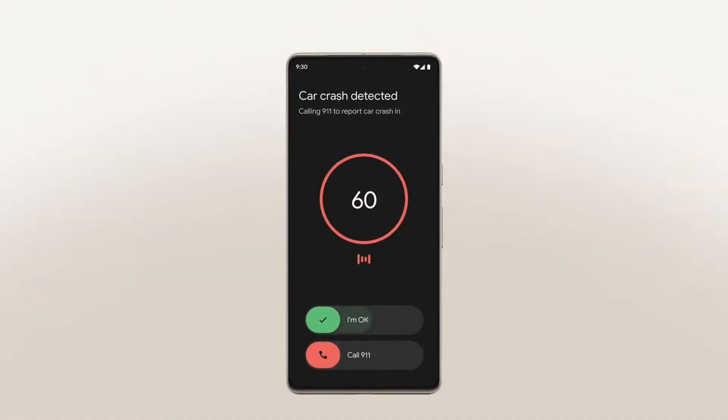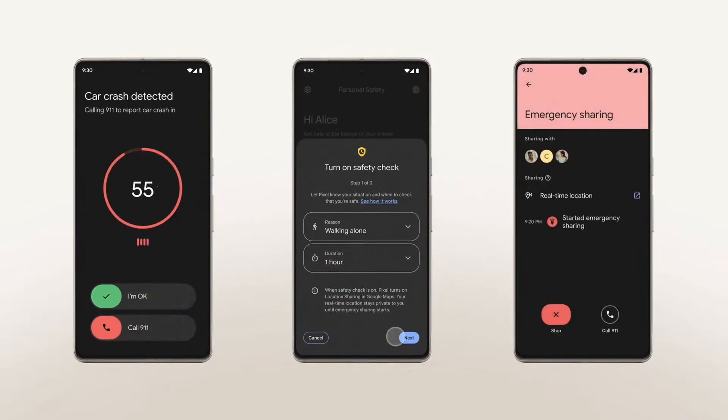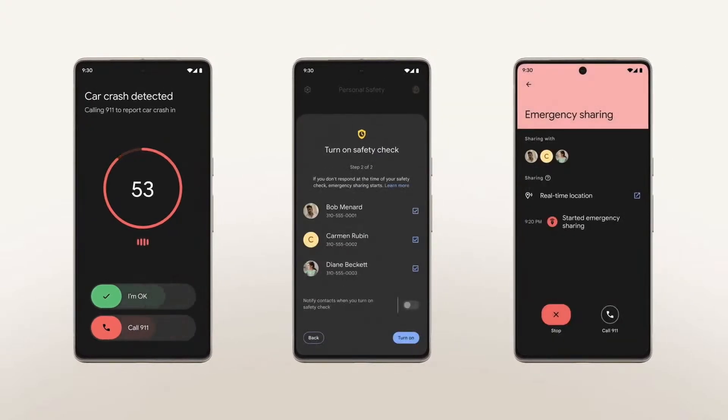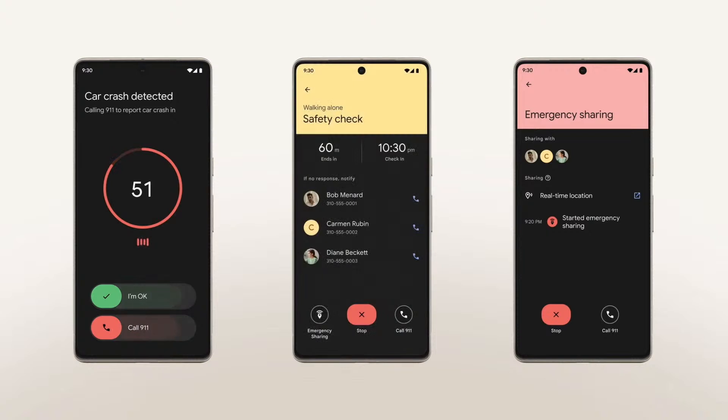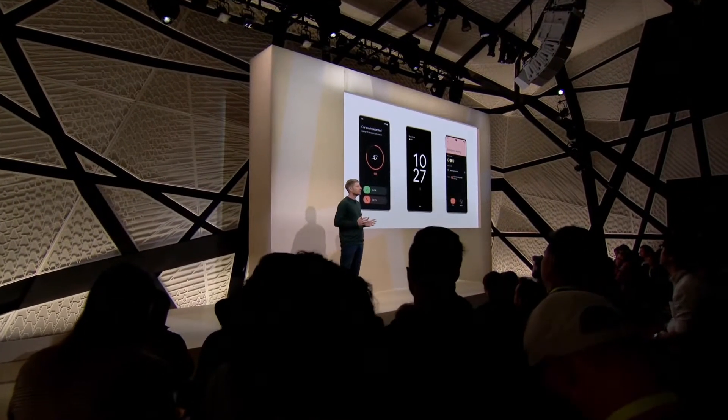We introduced car crash detection three years ago, along with other important ways to keep you safe, like safety check and emergency sharing. It's an amazing track record of pioneering features that were first on Pixel and make the phone experience so much more helpful.